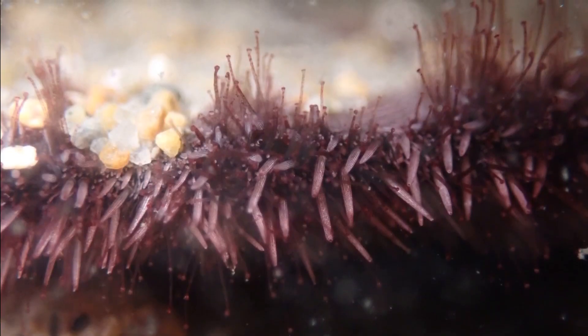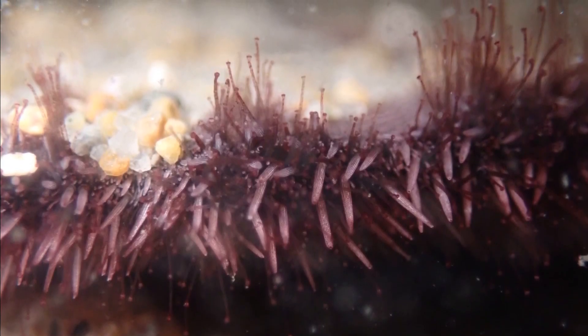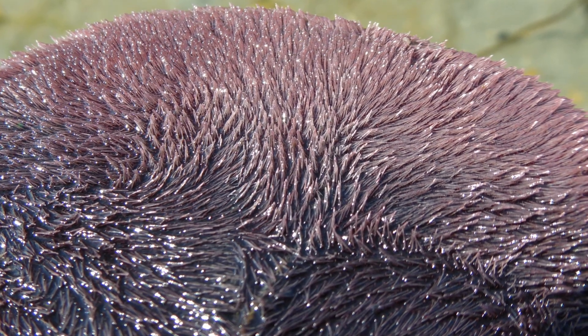The body is covered by short, fine spines and tube feet. Their spines and tube feet are utilized for feeding, walking, digging, and breathing.